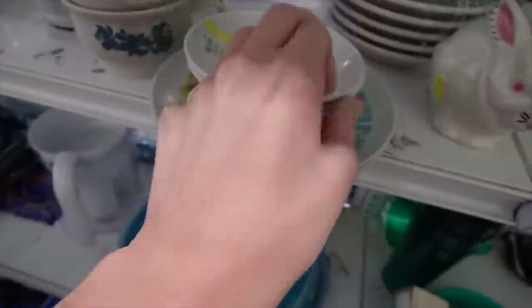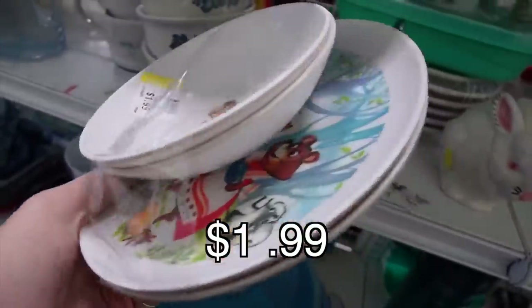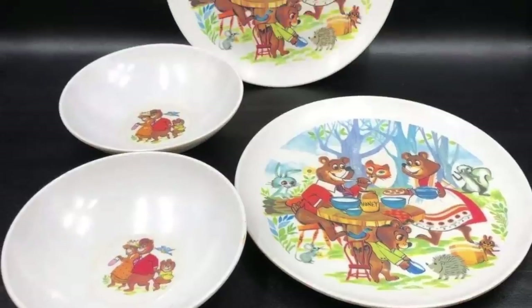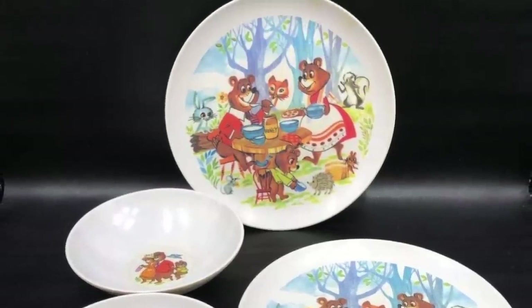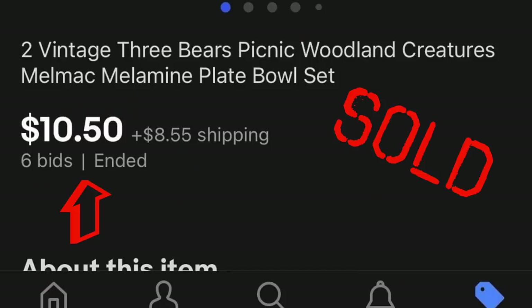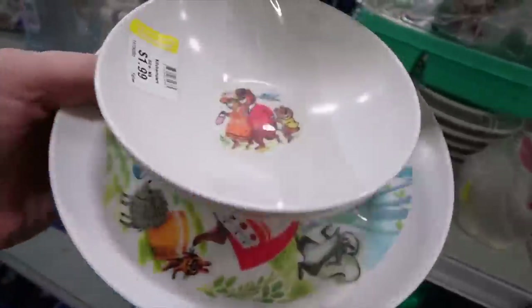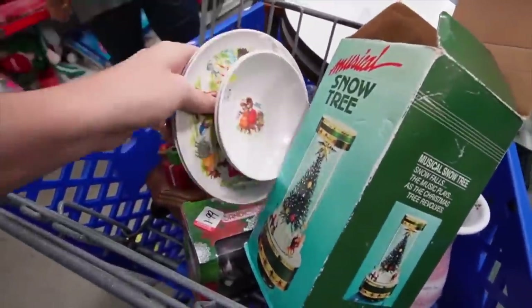Found a melamine set here — two plates and two bowls. I really loved the graphics on them; that's really the only reason I bought them, because normally I would pass them by. But the family of bears, the hedgehog, everyone so happy and cheerful — I thought, this is great content right here.